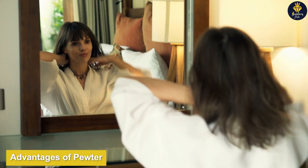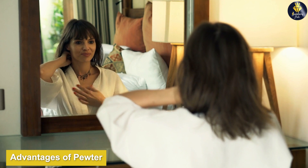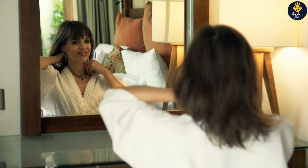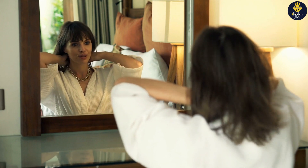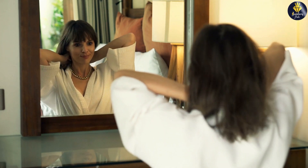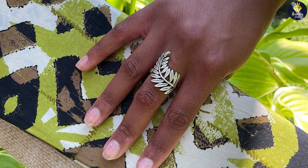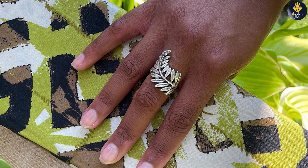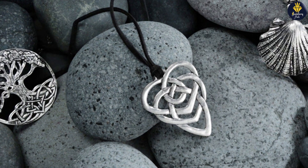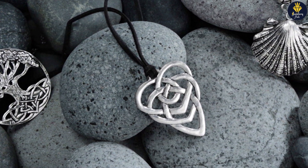Choosing Pewter jewelry offers several advantages. Firstly, Pewter is a highly affordable alternative to other precious metals, making it accessible to a wide range of budgets. Secondly, its low melting point allows for easy casting and shaping, resulting in beautifully crafted and unique designs. Pewter is also corrosion-resistant, ensuring that your jewelry can withstand the test of time with proper care.